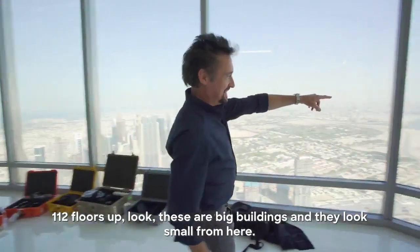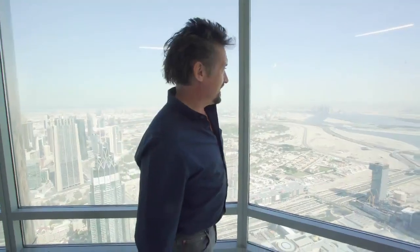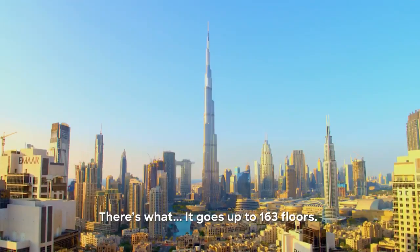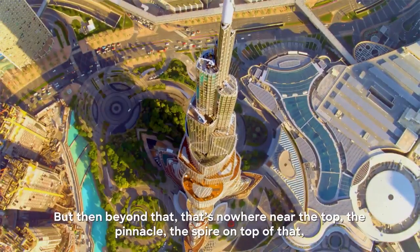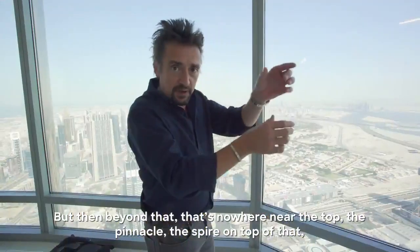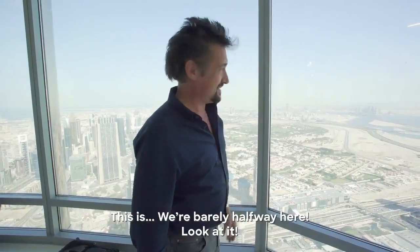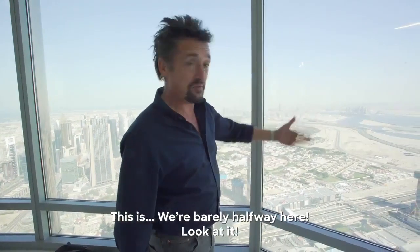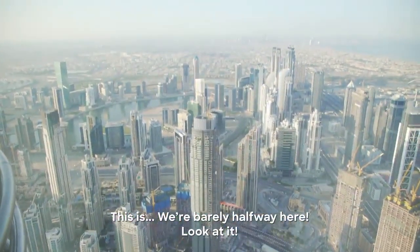112 floors up. Look — these are big buildings and they look small from here. It goes up to 163 floors. But beyond that, we're nowhere near the top. The pinnacle, the spire on top of that, which you'll see in the show — we're going up. This means we're barely halfway here. Look at it — the pinnacle is a beautiful mouthful.